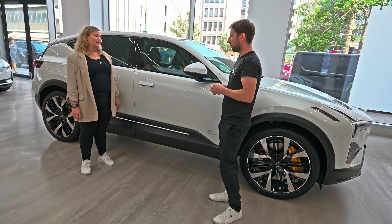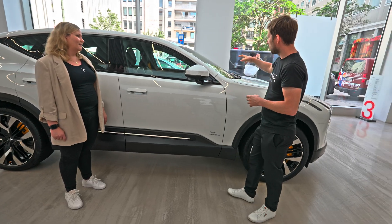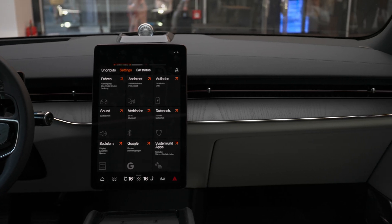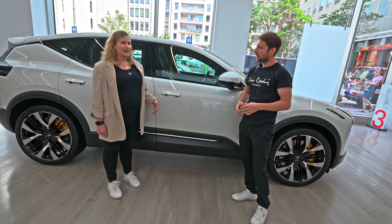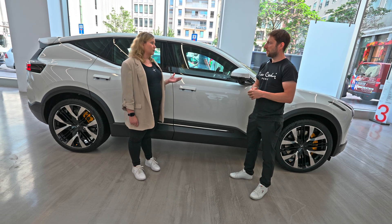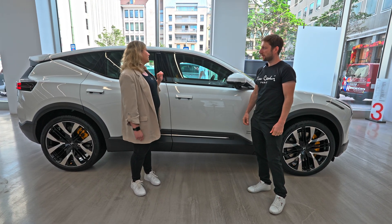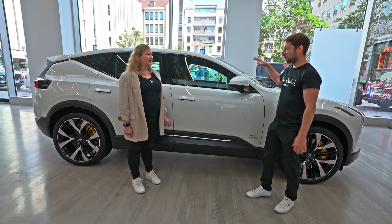The Polestar 3 comes with soft-close doors, which the Polestar 2 didn't have, so there are some extra options. The multimedia system is built on Google — there's a strong cooperation with Google and it uses Android Automotive built-in. They are working to improve it, with more apps and new features coming compared to Polestar 2, though not all details are visible in this demo.